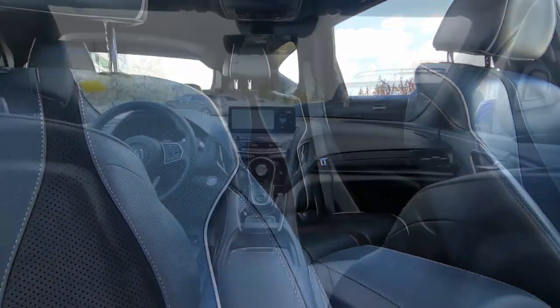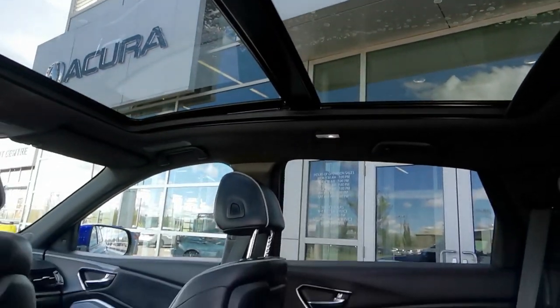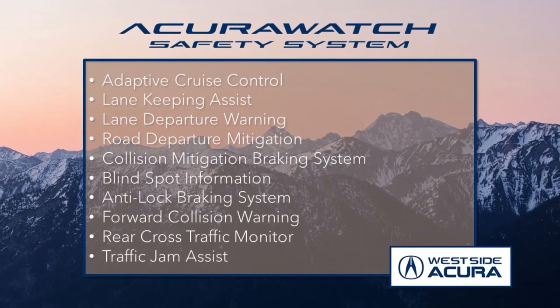With this vehicle you get heated and cooled seats, a heated steering wheel, an ELS Studio 3D sound system, parking sensors, a panoramic moonroof, and so much more. Plus it comes equipped with the incredible Acura Watch safety system to give you peace of mind behind the wheel.